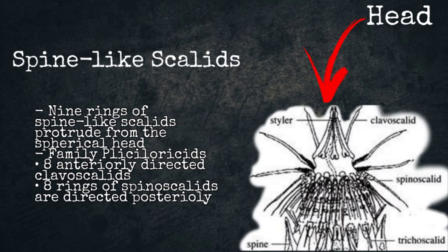Spine-like scalids. The head comprises nine rings of spine-like scalids of various shapes that protrude from the spherical head. In the family Floscularidae, the first ring consists of eight anteriorly directed clavoscalids, while the remaining spinoscalids are directed posteriorly.